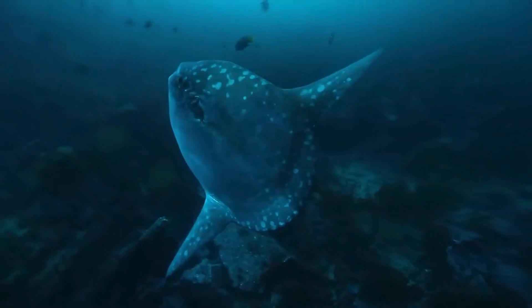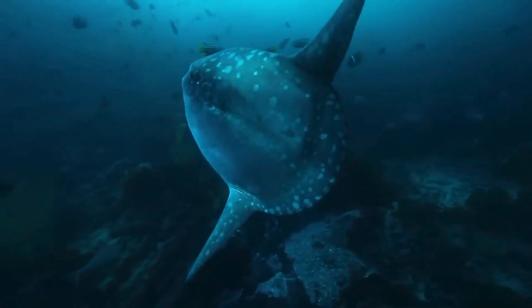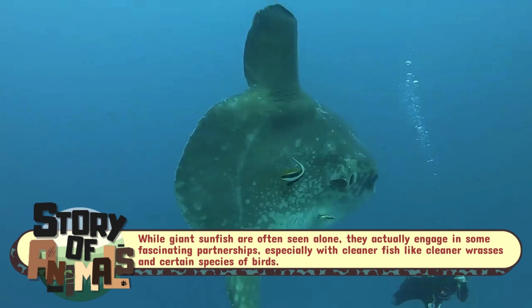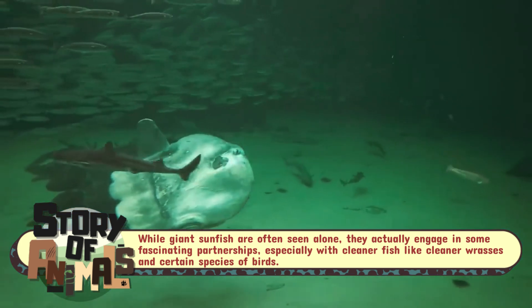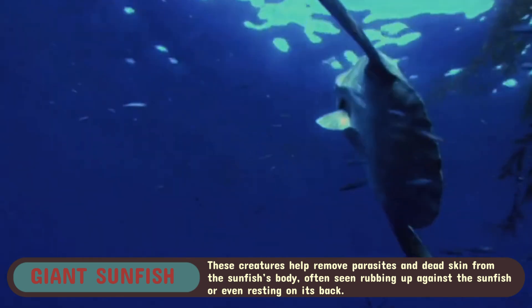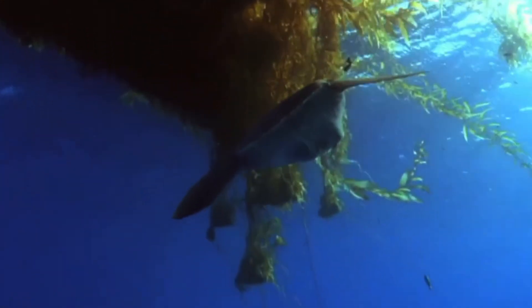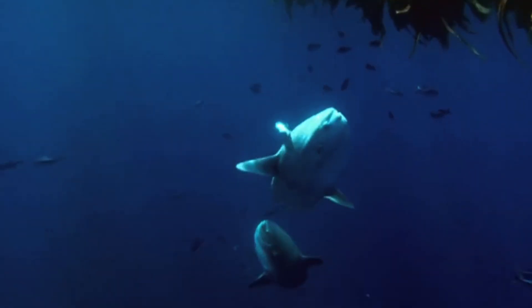And while they might look odd, these massive fish are anything but solitary. In fact, they often engage in one of the ocean's most unique partnerships — a relationship with cleaner fish. These small fish feast on the sunfish's parasites, nibbling away at its skin and gills in exchange for a meal. It's a delicate ecosystem of mutual benefit and a perfect example of the odd and fascinating symbiosis that can exist in nature.